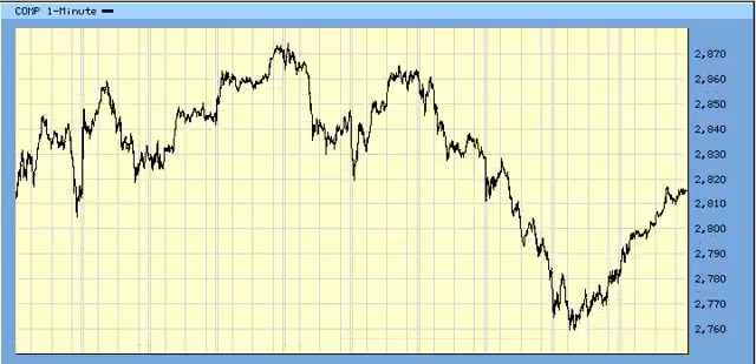NASDAQ — the same thing as S&P: A, B, and C. But this was supposed to be a 4, but it turned into a leak, returning into at least number 2 almost. If we can take out 28.60, 28.62, that'll set up a break of the 10-day high.